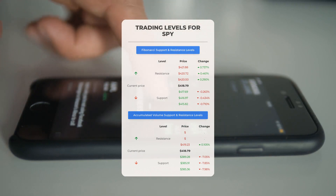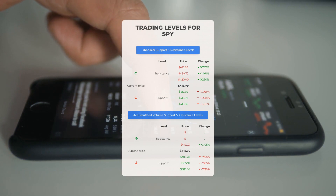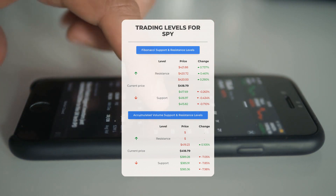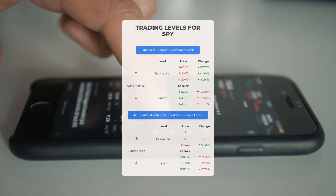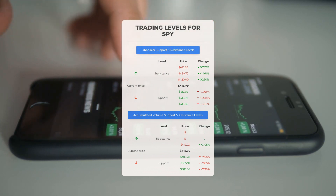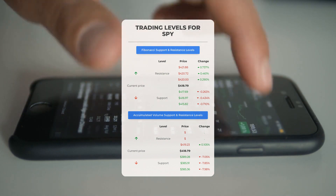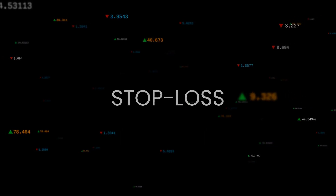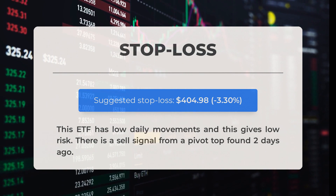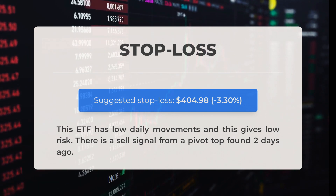Now let's discuss some potential day trading levels for SPY. In case of an upward trend, the first resistance level for SPY is at $419.23. If you don't own any shares, you may want to wait for this level to be breached before entering a position. For those already holding the stock, this could be a level to consider for swing trading. On the downside, SPY encounters its first support level at $389.28. If this support level holds, it could be a good entry point anticipating a rebound. Our recommended stop loss is set at $404.98, or -3.30%. This ETF has low daily movements, giving low risk. There is a sell signal from a pivot top found two days ago.